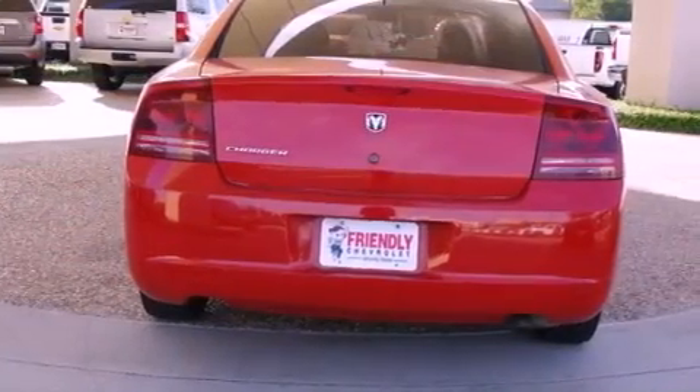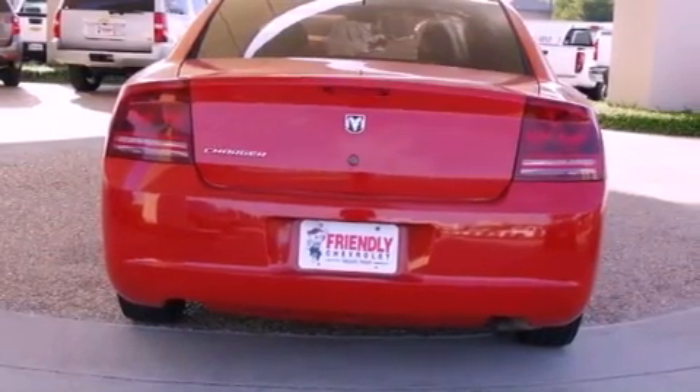Also included are child seat safety anchors, air conditioning with automatic climate control, and an auxiliary power outlet.